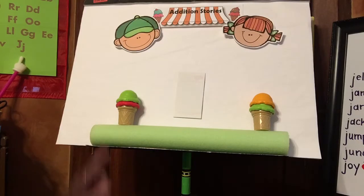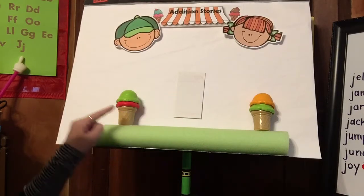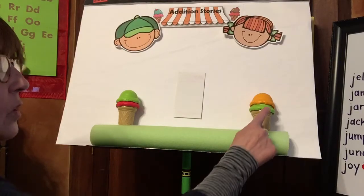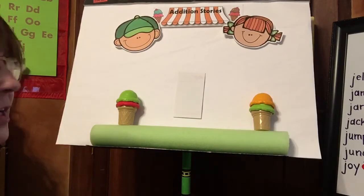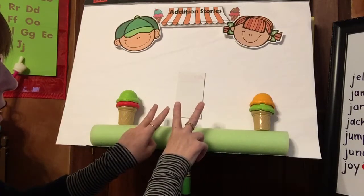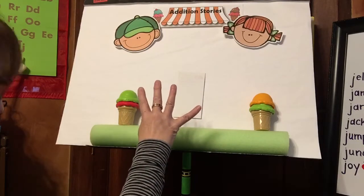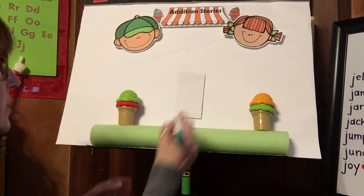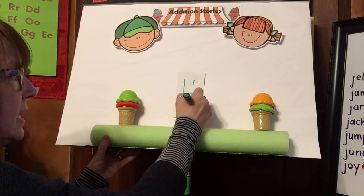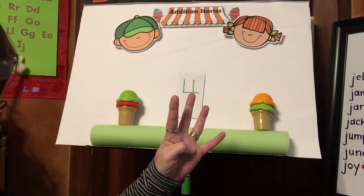So let's see. How many scoops did Pete get? He got two — one, two. How many scoops did Sally get? Shout it out if you know. One, two. Two scoops and two scoops. How many all together? One, two, three, four. Everybody put up four fingers. Good job friends. I'm gonna make my four — down and across and line down. Pete and Sally together got four scoops of ice cream.